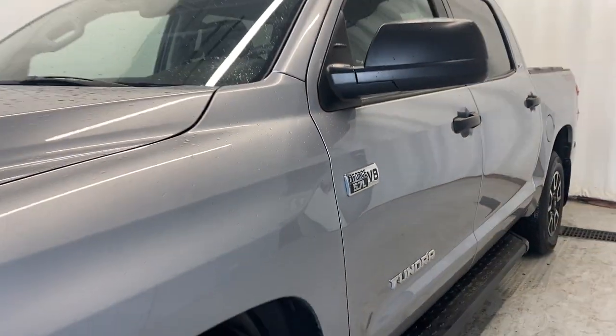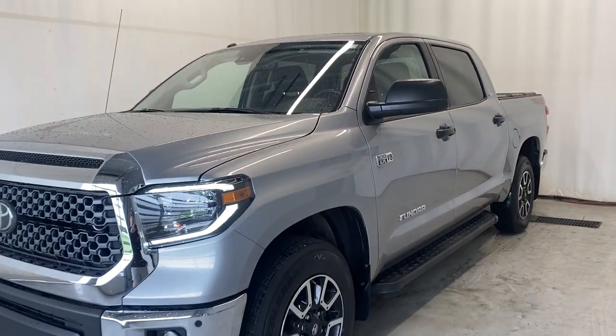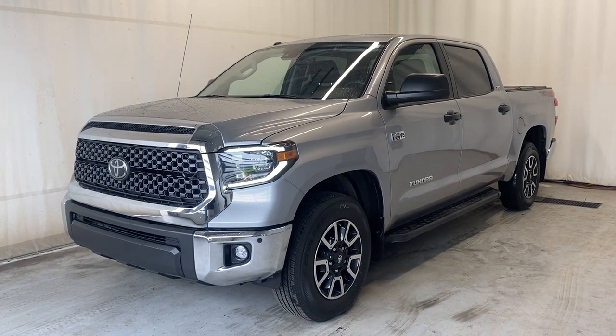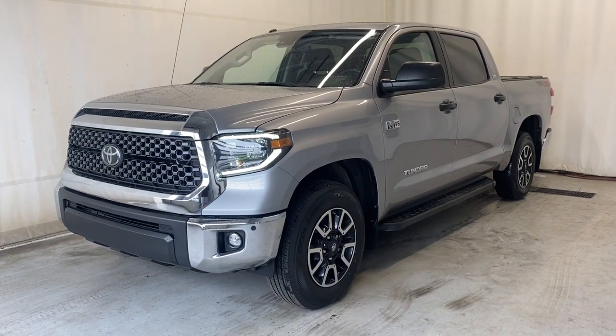That wraps it up for the 2019 Toyota Tundra SR5 TRD 4x4 off-road. If you have any questions or want to book a test drive, please visit us at parkmazza.ca. Thanks for watching, everybody.